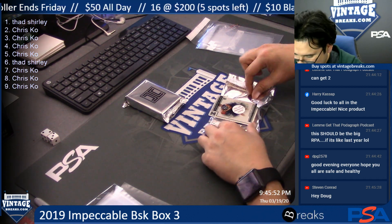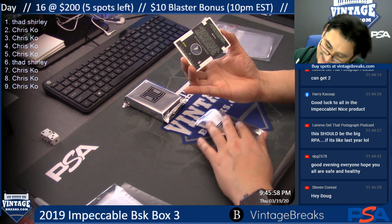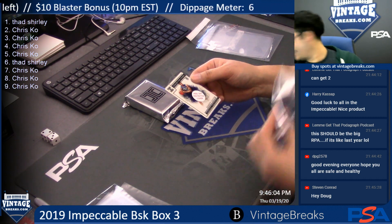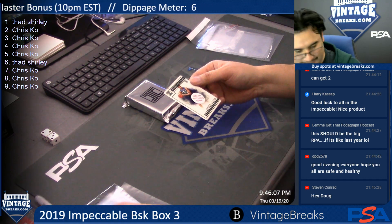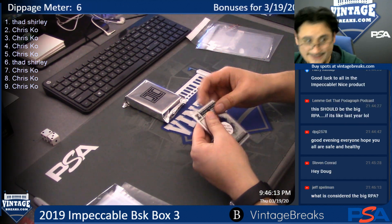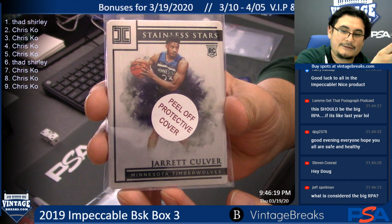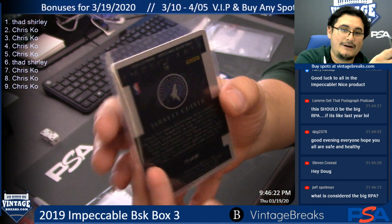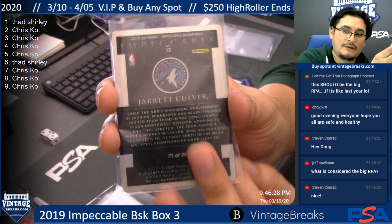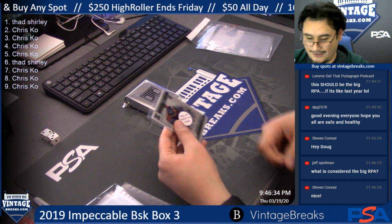Oh, that's so hot! Stainless Stars rookie — Jared Culver, 71 of 99. It says peel off protective cover, but you don't want to do that. Leave that protective cover on, man. Jared Culver rookie Stainless Stars, 71 of 99. That is hard stainless steel!